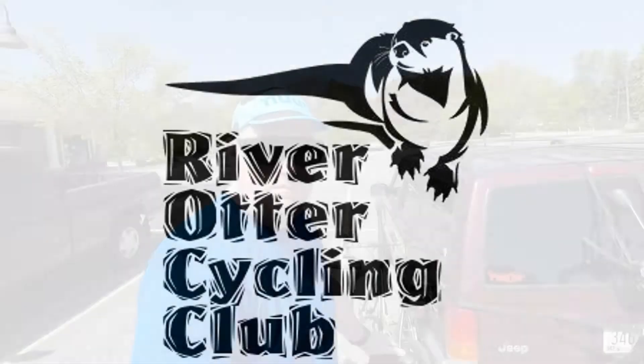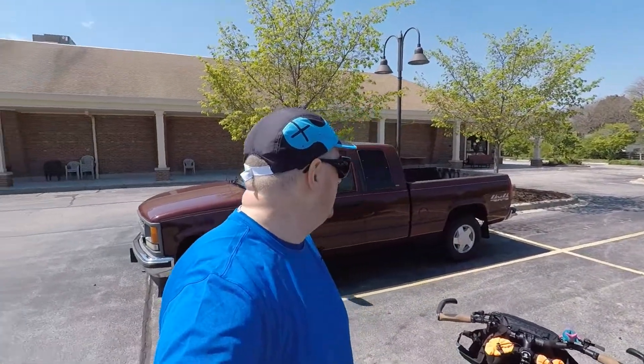Earlier this week I did something I never thought I'd need to do. I'm here at Wheel and Sprocket in Fox Point, getting a bike fitting. This ought to be interesting, let's go.